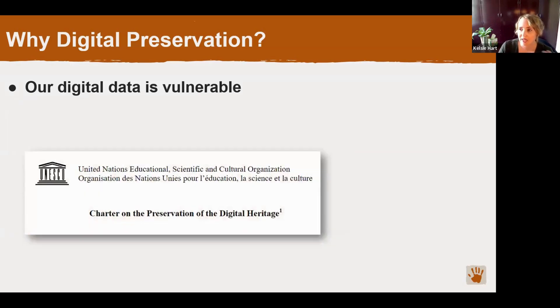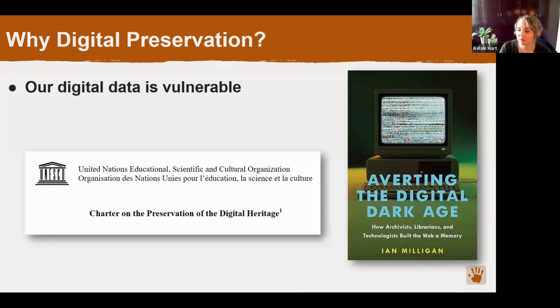This issue goes beyond just archaeology in the United States. UNESCO has identified the loss of digital heritage information around the world as an issue of worldwide concern, and some people even think we're on the brink of a so-called 'digital dark age' due to the potential loss of all of this important data that's not being appropriately preserved. For Shumla, I'd like to emphasize that our data is secure for now, but these issues will become more and more pressing as time goes on and technology changes. We're really trying to be proactive about this issue.